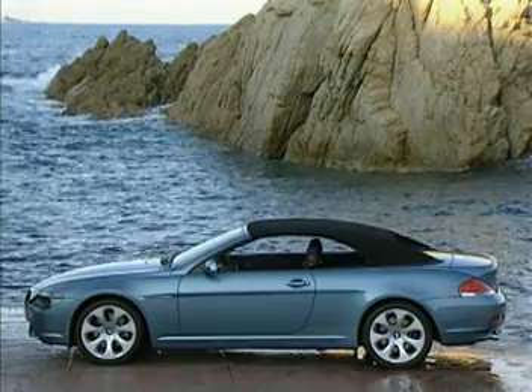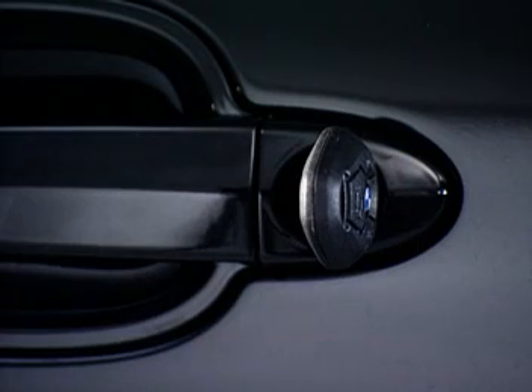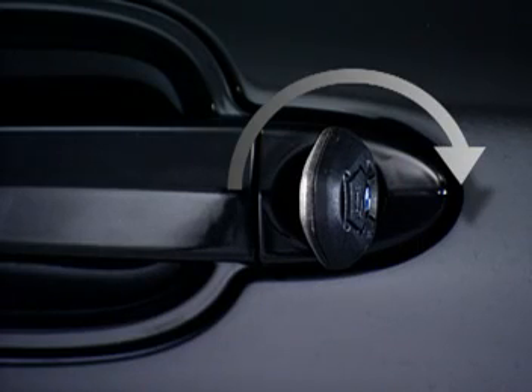All the vehicle's windows will close as well if the close button is continuously pressed or if the key is inserted and held in the lock position.